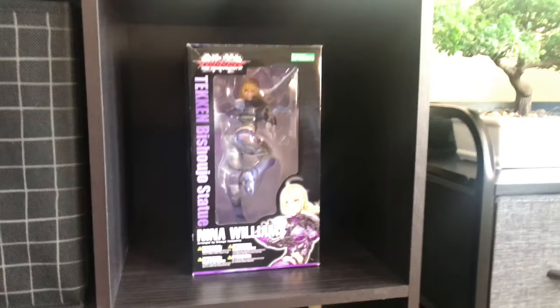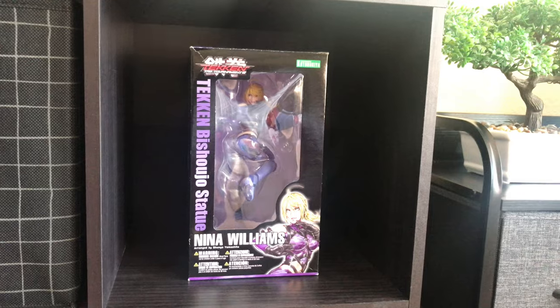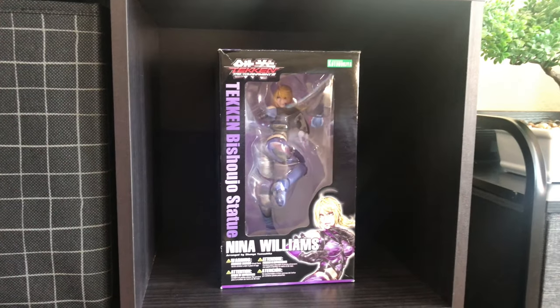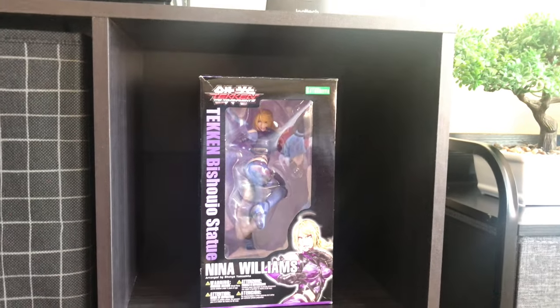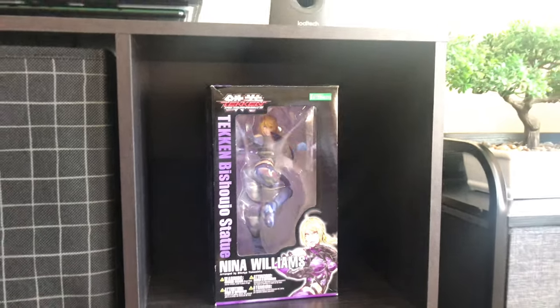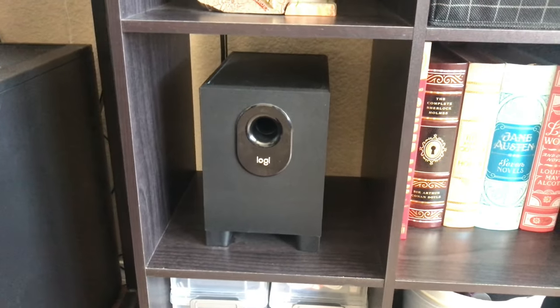We have the Tekken Tag Tournament 2 Tekken Bishoujo statue by Kotobukiya — Nina Williams. Nina Williams is my favorite video game character of all time, my main fighter. I decided to leave her in the box because I thought she looked way better in the box than outside. And there's a subwoofer for my computer speakers.